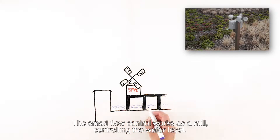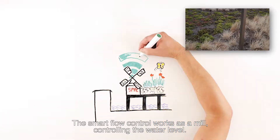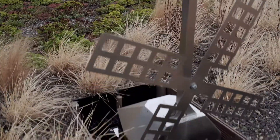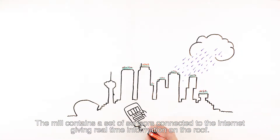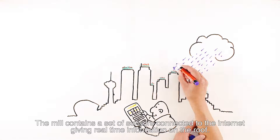The smart flow control works as a mill controlling the water level. The mill contains a set of sensors connected to the internet, giving real-time information on the roof.